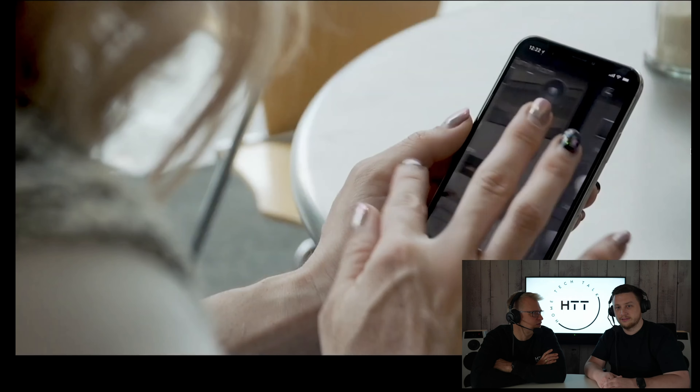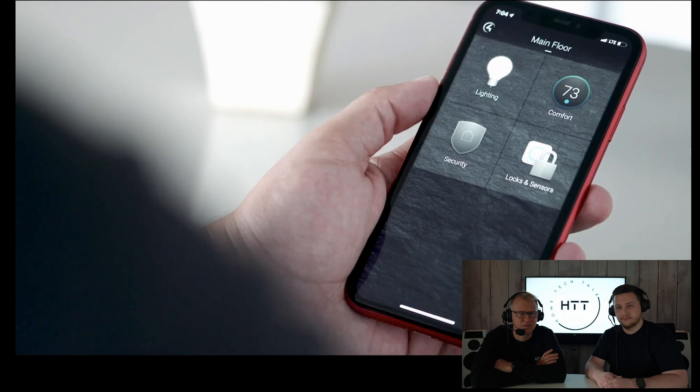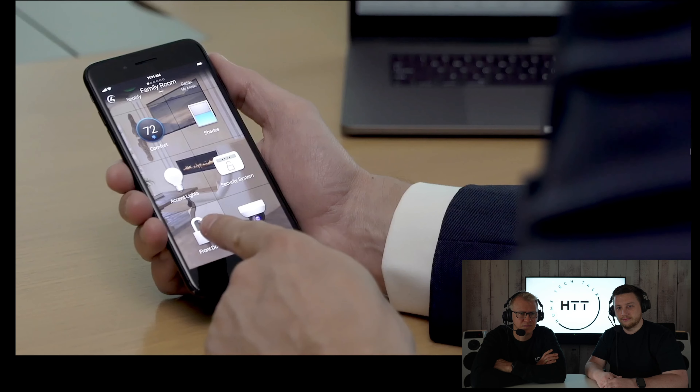We've been hard at work improving our apps and the performance of our back-end infrastructure, including remote connection times by up to 50%. Your customers will notice the speed when using the Control 4 app, and your technicians will notice faster remote connection times with Composer. And iOS users can now access their favorited rooms, devices, and media from their Apple Watch.